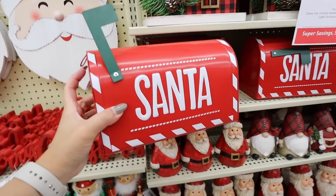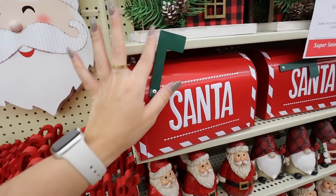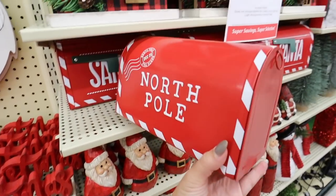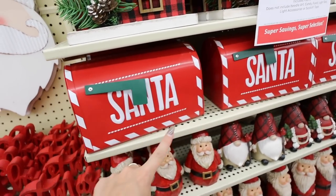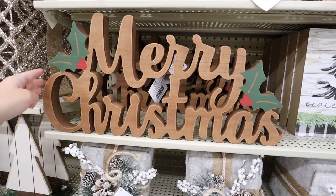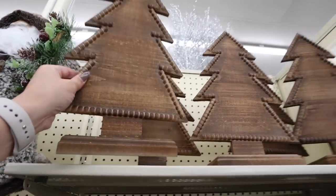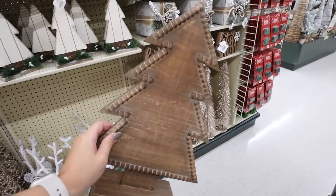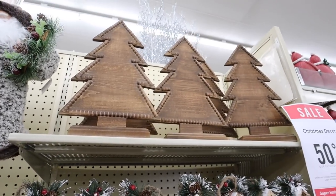This little Santa mailbox is adorable — I feel like you could just stick this outside. It's $30 before the 50% off, all metal with good weight. It says 'Santa' on one side and 'North Pole' on the other with a December 25th stamp and candy cane striping. I love these wooden signs — this one says 'Merry Christmas' and is big. It's $26 before the discount with green and pops of red. They also have a new darker version of their classic tree — the darker woods are totally coming into style.